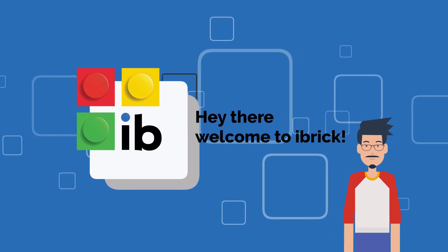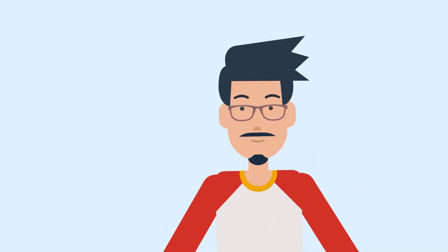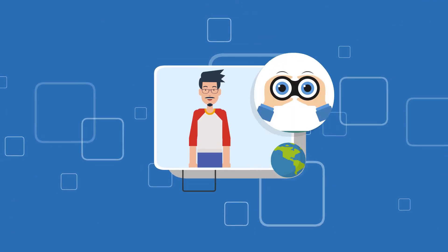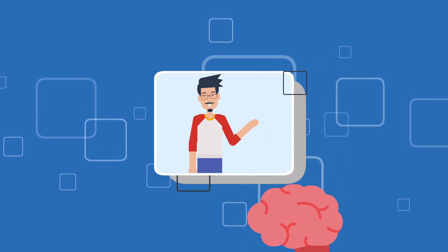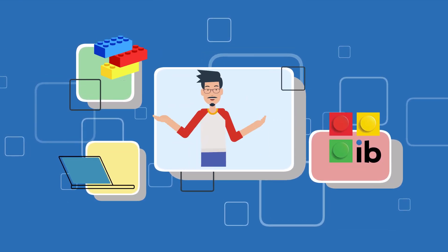Hey, how is it going? Great to meet you! I am IB — I'm curious and quite friendly. I love to learn and explore how things work in our world. I am just like the young minds that we teach here at IBrick, so I join them in each of their lessons to discover together in a great fun adventure.